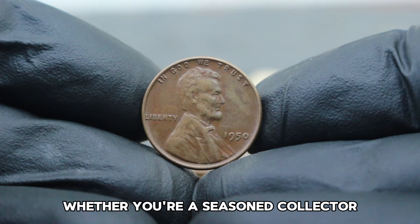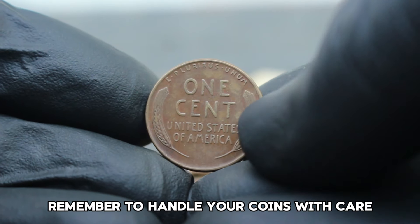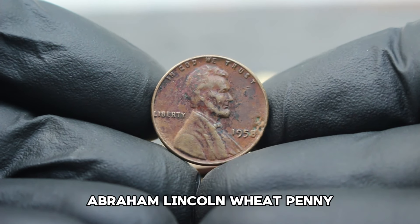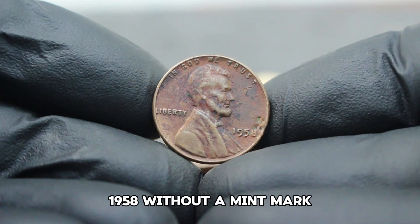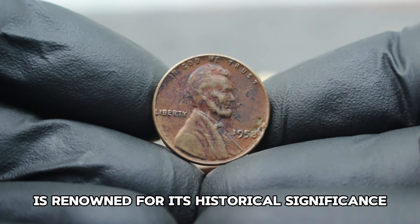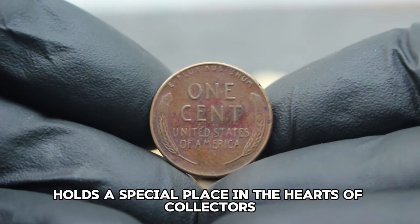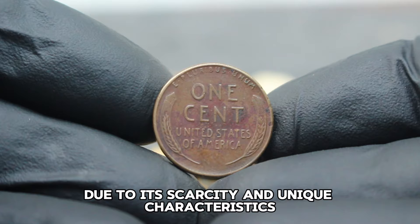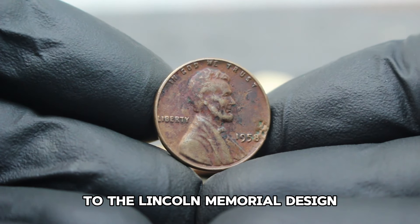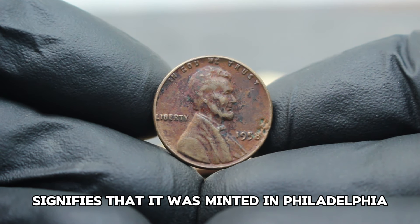Whether you're a seasoned collector or just starting your numismatic journey, understanding the nuances of coin grading and market trends is key to making informed decisions. Remember to handle your coins with care and consider professional grading for valuable pieces. Next up: exploring the value and history of the USA Abraham Lincoln Wheat Penny 1958 without a mint mark, specifically in dirty condition. The 1958 edition, minted without a mint mark, holds a special place among collectors due to its scarcity — released during a period of transition from the classic wheat reverse to the Lincoln Memorial design. The absence of a mint mark signifies it was minted in Philadelphia, adding to its allure.